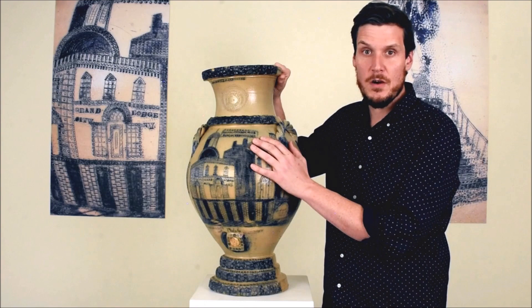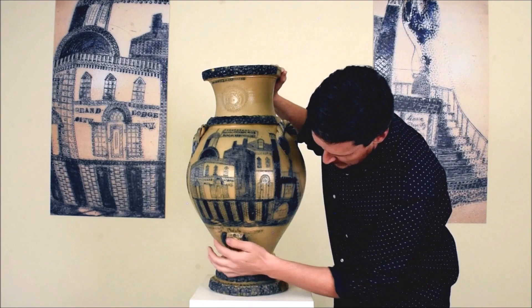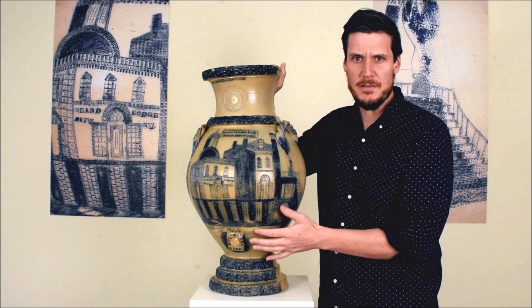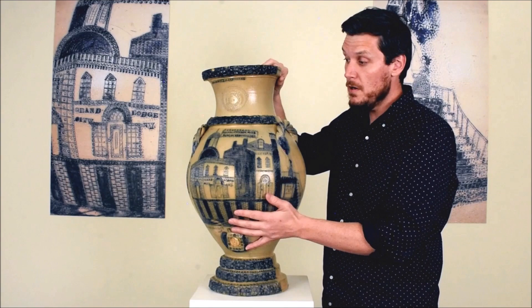Let me tell you a little bit about the story of this piece. We know who made it — it's made by W.H. Farrar and Company, impressed on both sides of the applied decoration at the rim and right by the spigot hole. He was a very accomplished stoneware potter based in Getty's, New York, which has been incorporated into modern-day Syracuse. We know when it was made: it's dated 1846, right above the spigot hole.